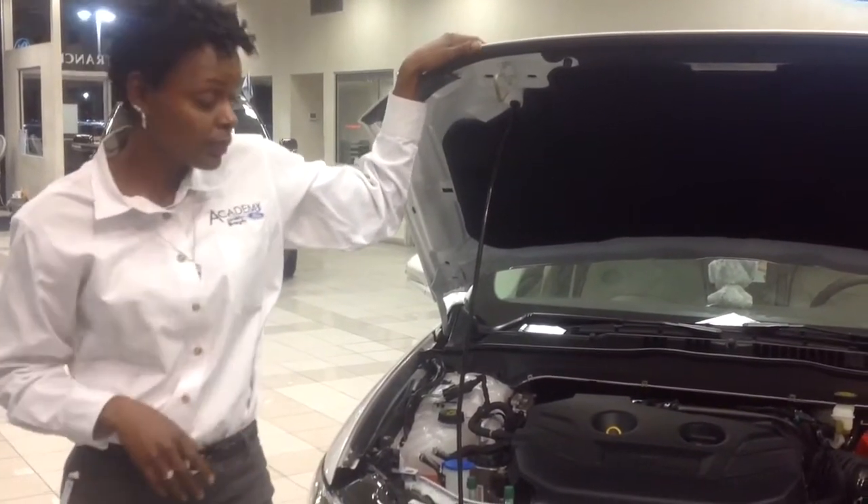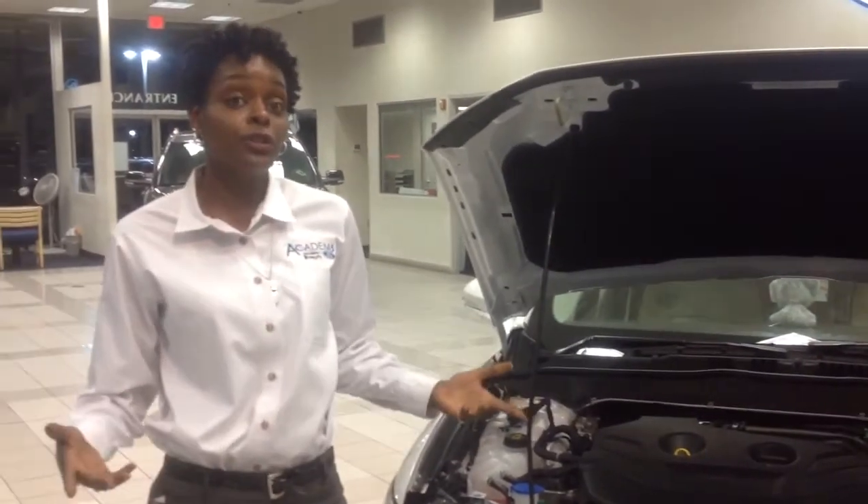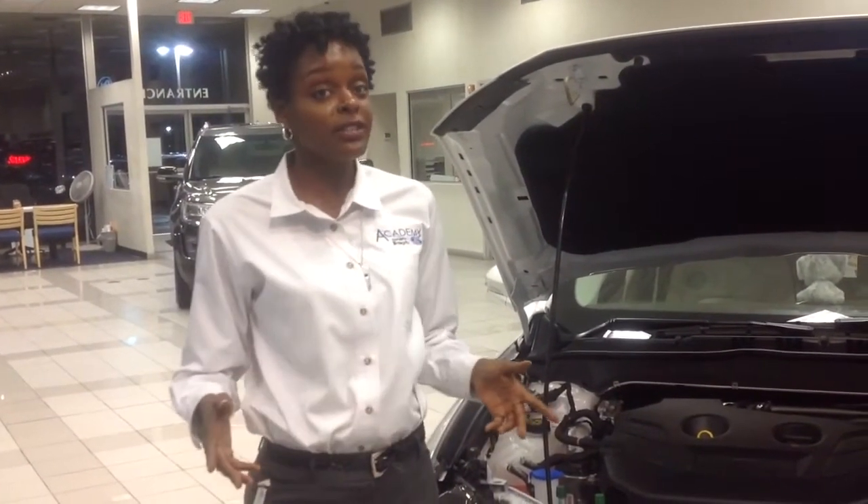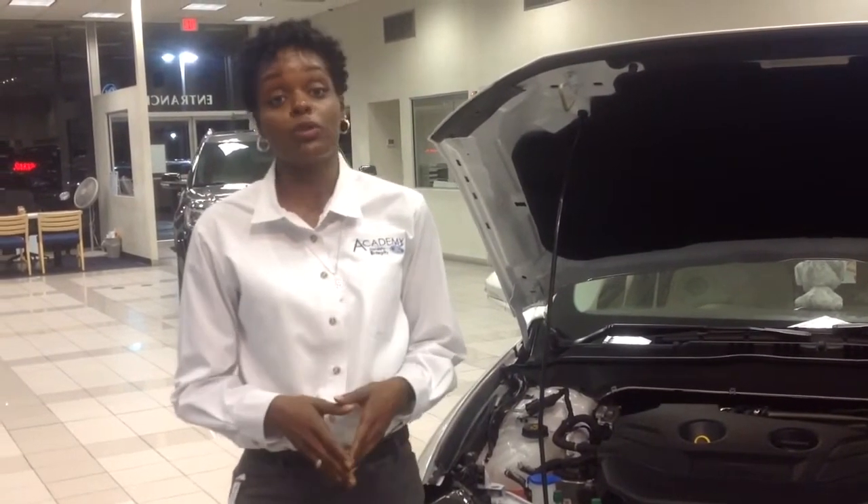It also bests the Sonata's 260 pounds of torque by 15 pounds. If you need a little something extra under your hood, new to the 2017 engine lineup is the 2.7-liter V6 EcoBoost engine, only available on the Sport model.